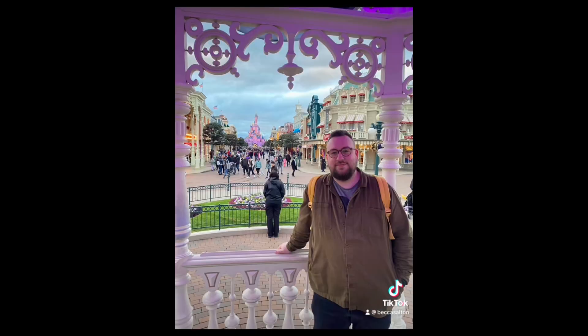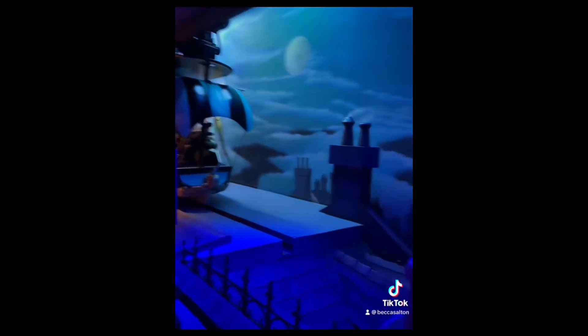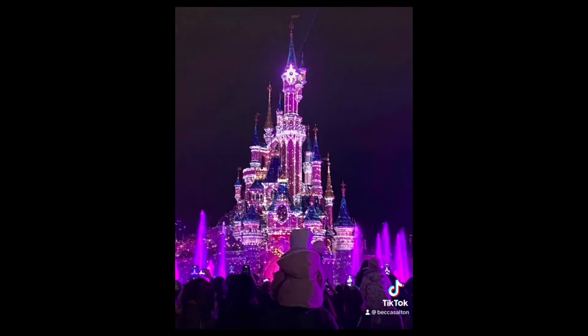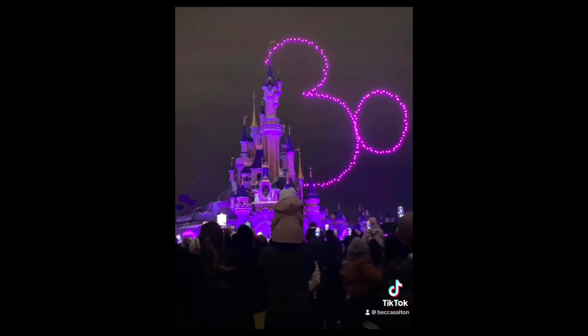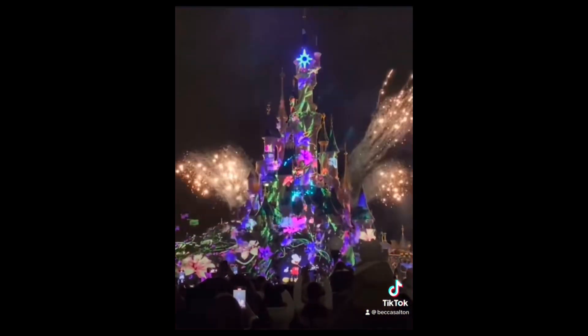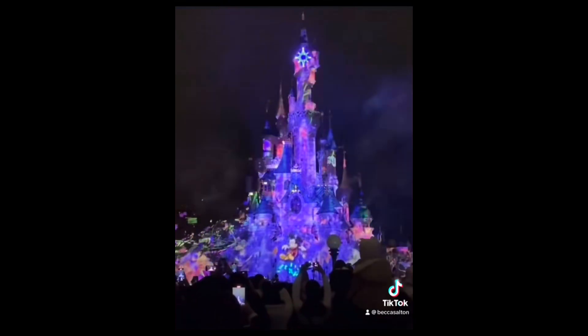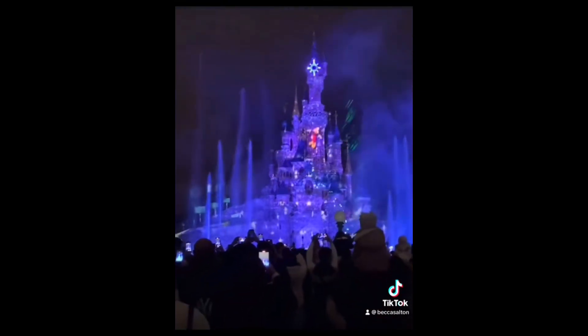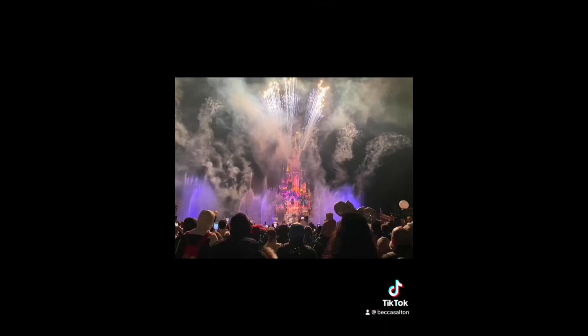Everything was looking really pretty with all the lights coming on as it started to get dark. The wait time was down on Peter Pan so we went on that. Scott went and picked up a Casey's Corner order and I got us a spot for D-Light and Illumination in Central Plaza, so we had a pretty good view of the night time shows. When the projections finish and everyone starts heading out it gets a bit crazy, so we like to hang back and wait for the parks to clear out — this is always a good tip if you want some pictures with the castle.